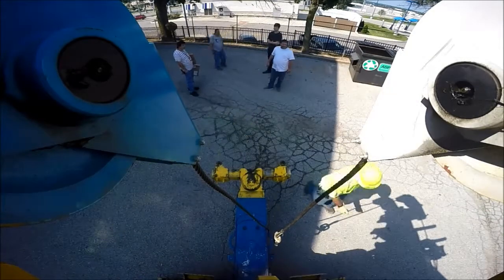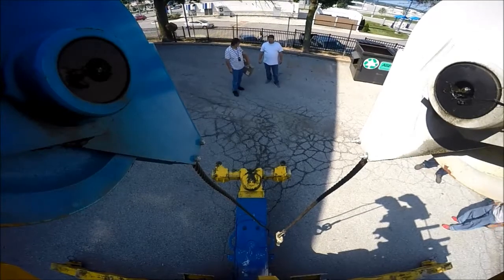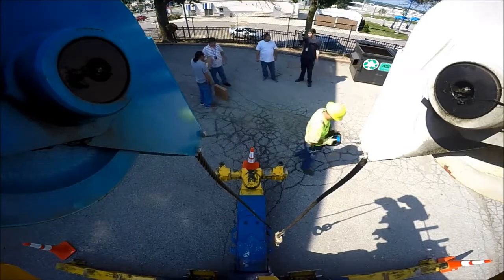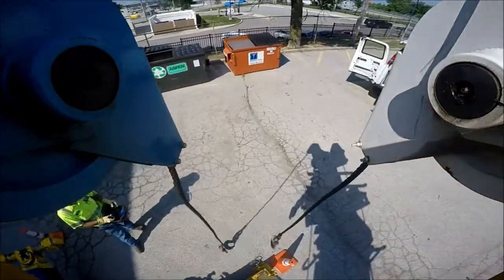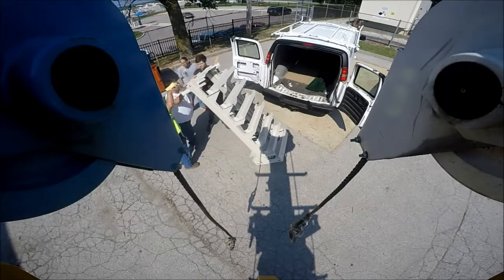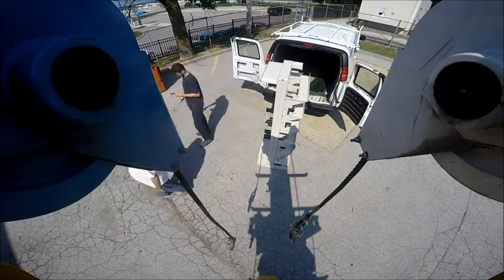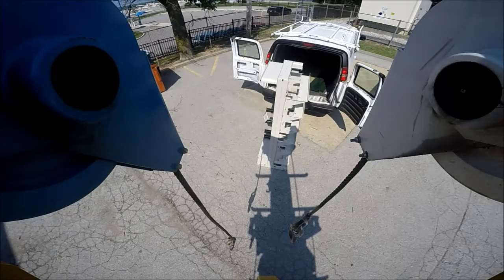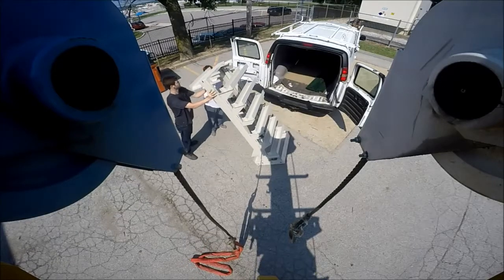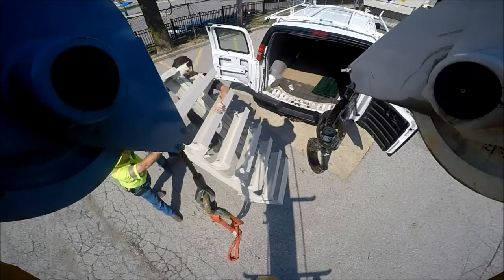Hello ladies and gentlemen, and as always, thank you for watching. Today I had to make a special trip — about an hour and a half drive one way — for a very good customer of ours, to lift the skeleton of a very expensive piece of telecommunications equipment up onto a second story access door. I know it seems overkill, but this is what the customer asked for. Good customer, so we do what they ask.